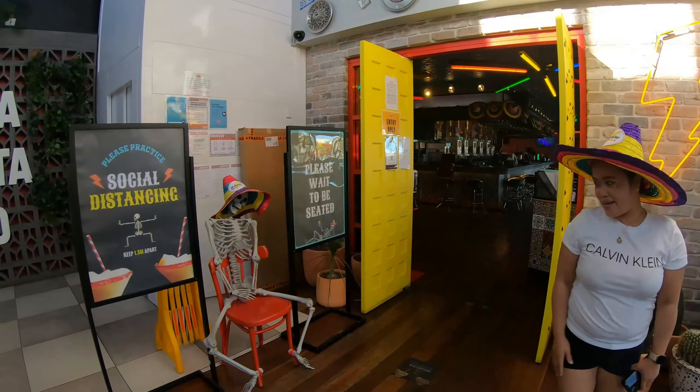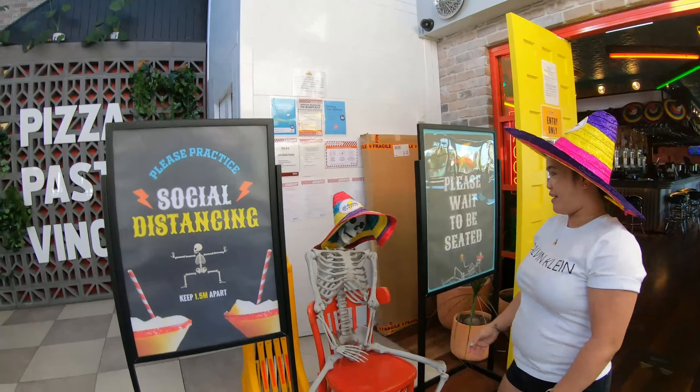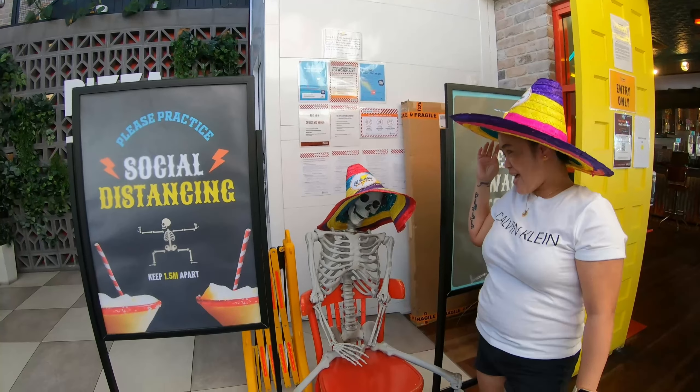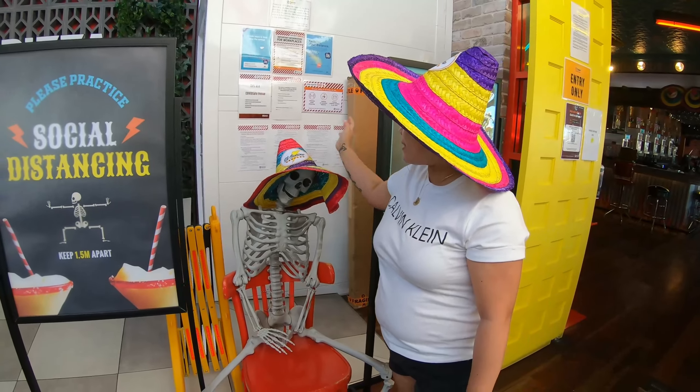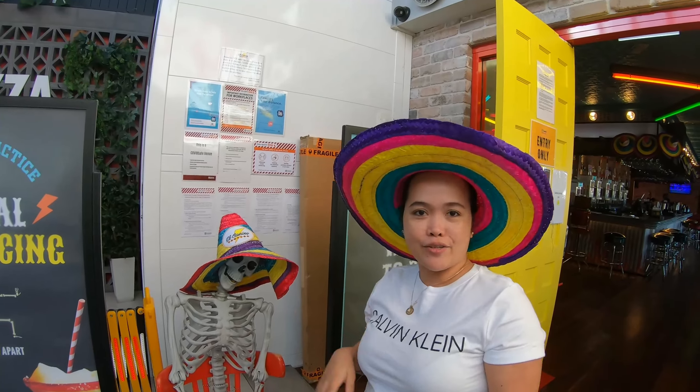Look at this — they even have a Halloween feature, which is very nice. It's like a skeleton with a Mexican theme, here at El Camino Cantina in Sunshine Coast.